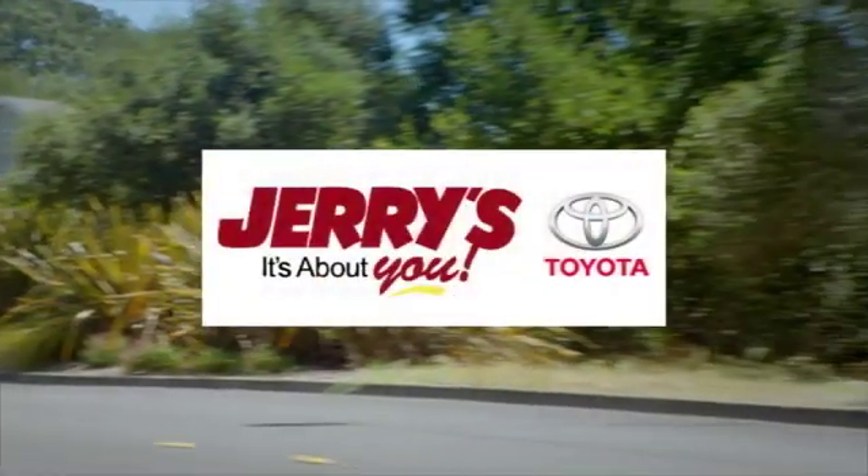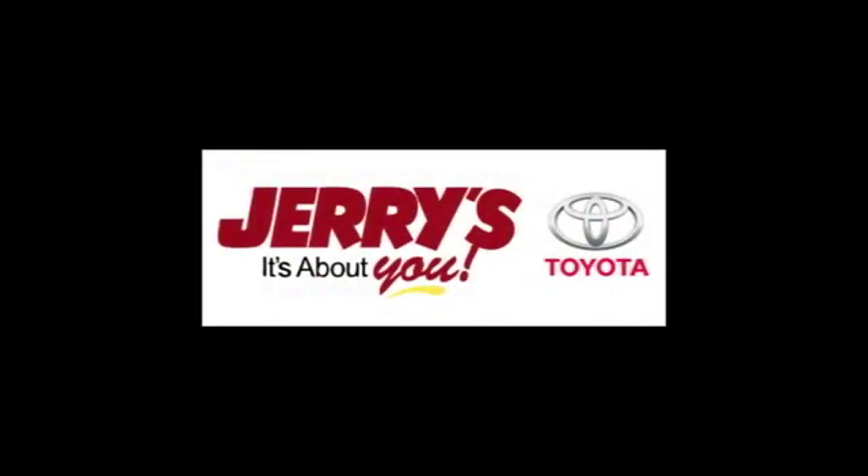We're located just a half mile north of Baltimore Beltway, exit 32B, just a block from the corner of Bel Air Road and Rossville Boulevard.